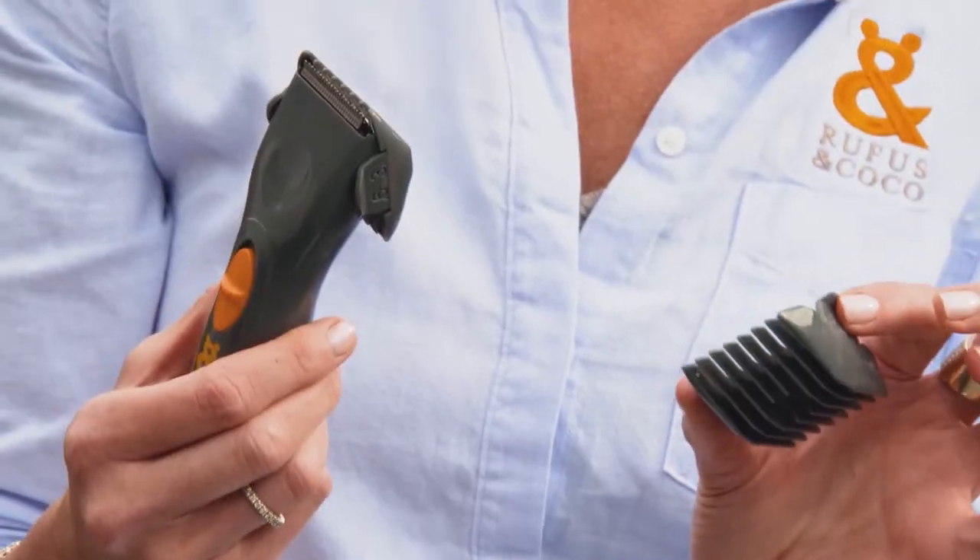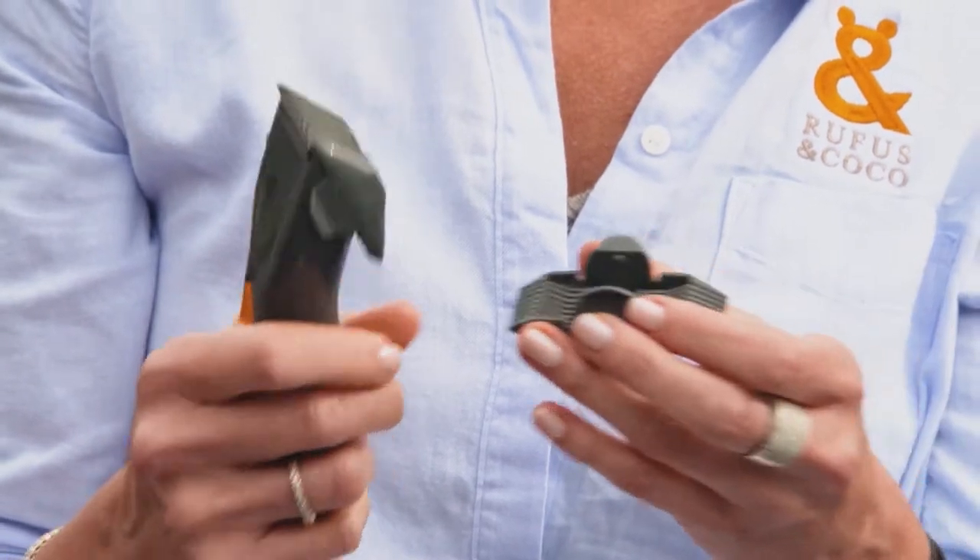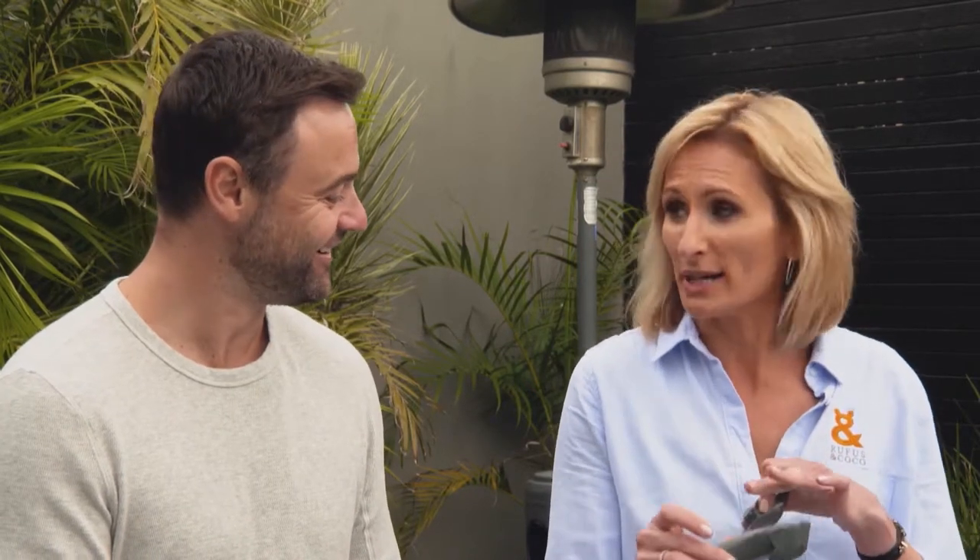And if you need to keep the hair trimmed in between time, the Easy Trim Cordless Clippers are a fantastic option. They've got several different combs, so you can trim according to the length that you want around their face, maybe around their paws or feet or even around their bottom. And they're very low noise.